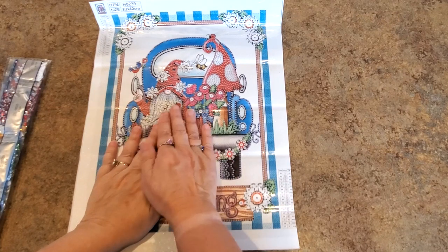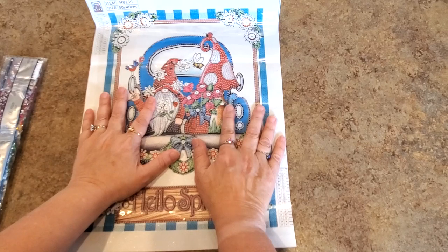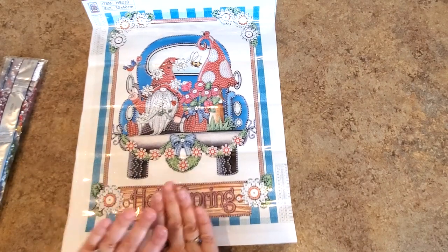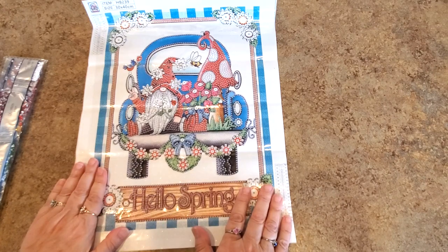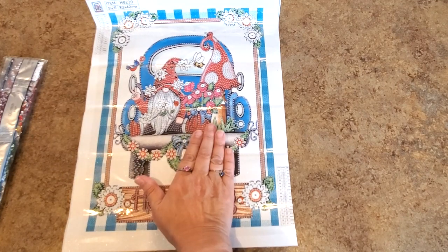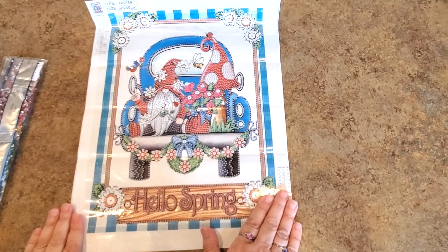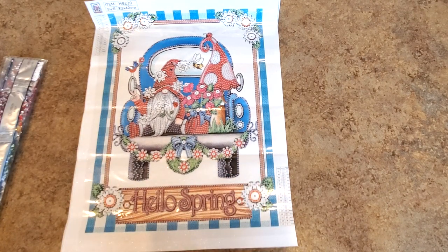I have a whole bunch of gnome paintings — two boxes full! Most of those are full drill, but they're starting to make some really nice special drill ones, and of course I can't resist. Smashing the Specials is coming up in August, so if you want to participate, get some special drills. It's so much fun — I've got so many to work on!